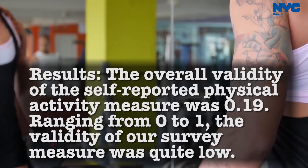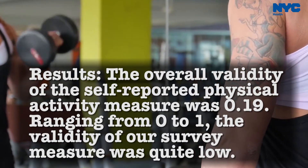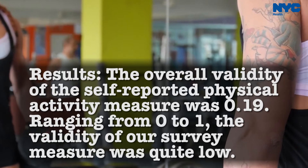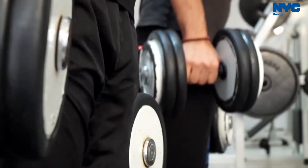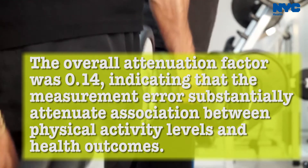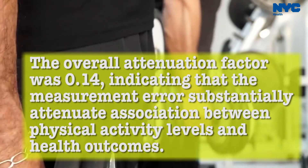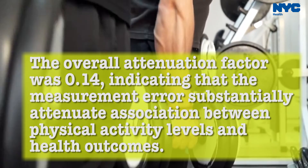The overall validity of the self-reported physical activity measure was 0.19. Ranging from 0 to 1, the validity of our survey measure was quite low. The overall attenuation factor was 0.14, indicating that the measurement errors substantially attenuate the association between physical activity levels and health outcomes.